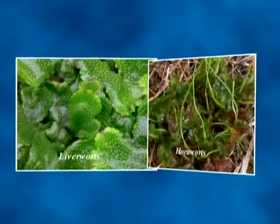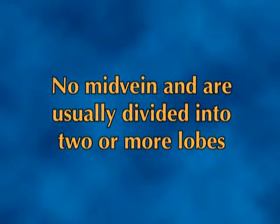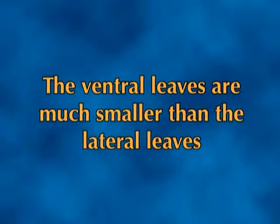The life cycle in liverworts and hornworts is like that of mosses in the fundamental features, but they differ greatly in the organization of their mature gametophytes and sporophytes. Liverwort gametophytes can be either leafy shoots or flattened thalli. In the leafy forms, the thalli are arranged on the stem in one ventral and two lateral rows or ranks, rather than in spirals as in mosses. The leaves are one cell layer thick throughout, never have a midvein, and are usually divided into two or more parts called lobes. The ventral leaves, which lie against the substrate, are usually much smaller than the lateral leaves and are hidden by the stem.